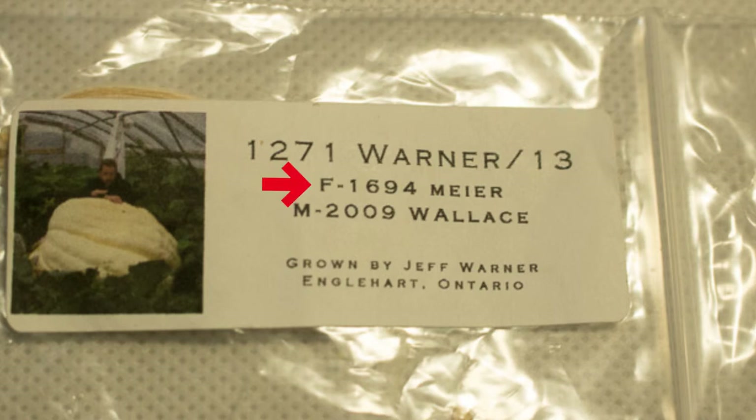After that is the female plant that was grown, and that is where these seeds came from. So in this example, we're looking at a 1694 Maya, and then that was pollinated with a male plant from the 2009 Wallace.